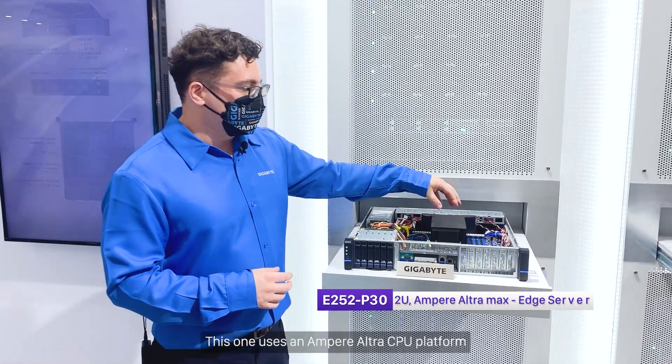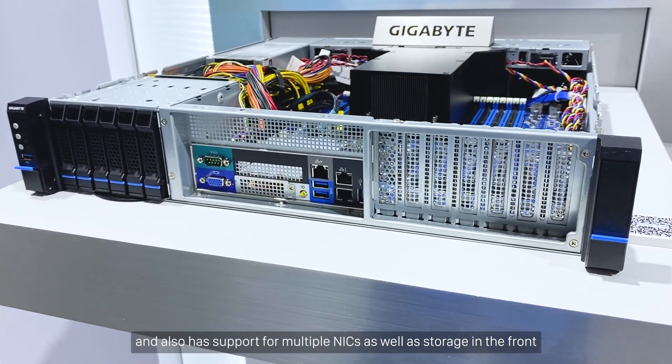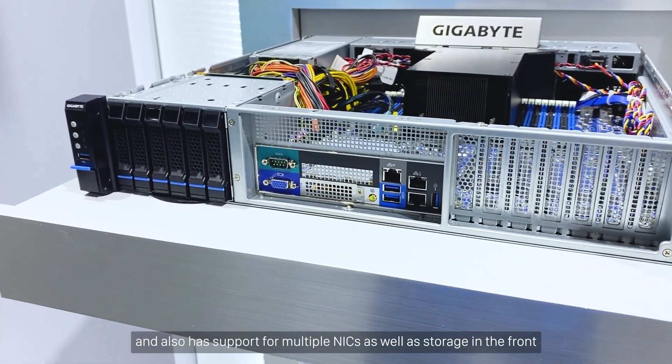This one uses an Ampere Ultra CPU platform, and also has support for multiple NICs, as well as storage in the front.